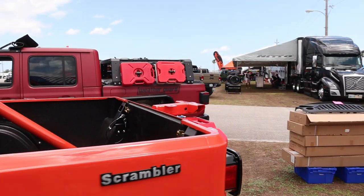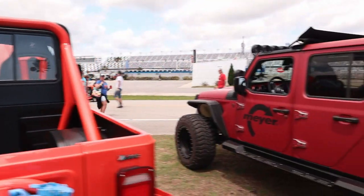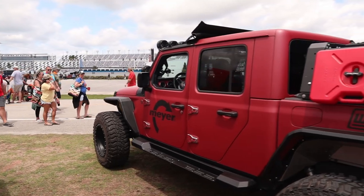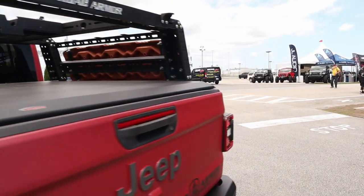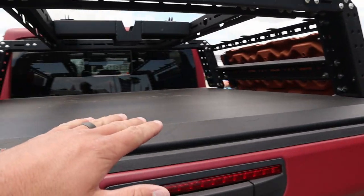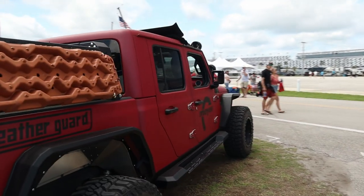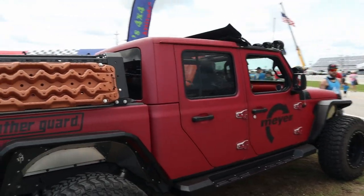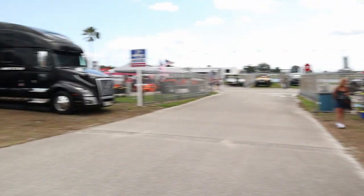So this is the CJ8 — first CJ I've seen at the event. And here's another JT; I've seen so many now I don't even know what to say. I do like how this one's got a bed cover and a rack. If I was to get one I'd want a cover and a rack. Max tracks on the side — but I'd much rather have that Scrambler over there.